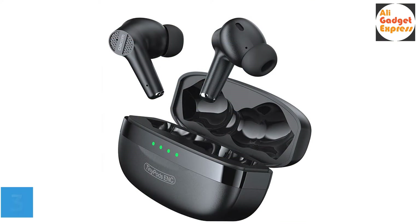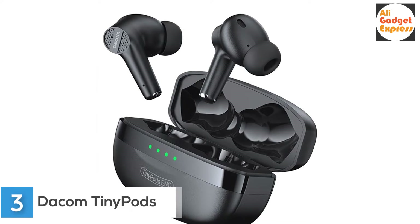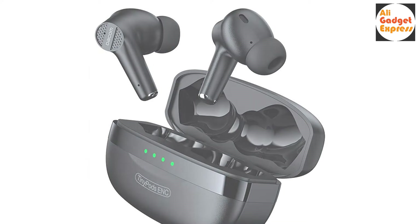Third product on my list: the Decom Tiny Pods True Wireless Headphones — Decom Tiny Pods ENC Noise Cancellation Earphones. Hi-fi sound quality with an exclusively designed dynamic driver brings you the sound of nature.